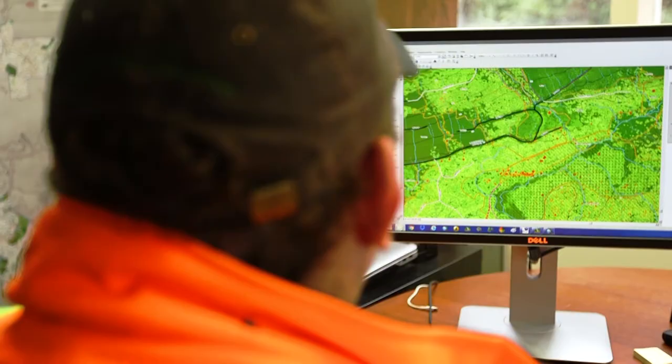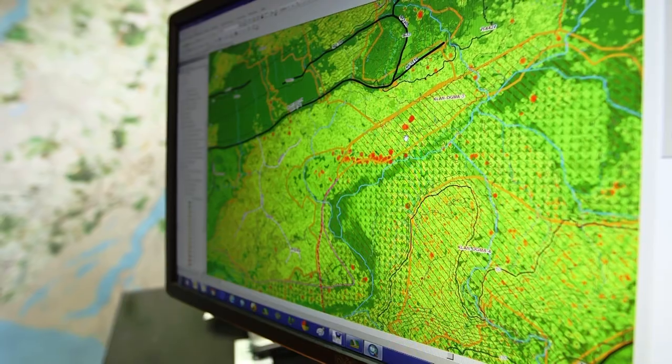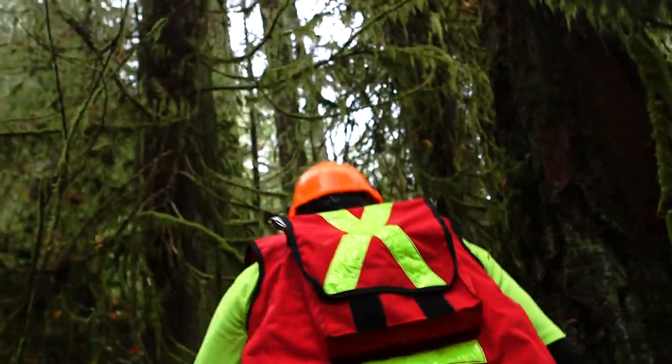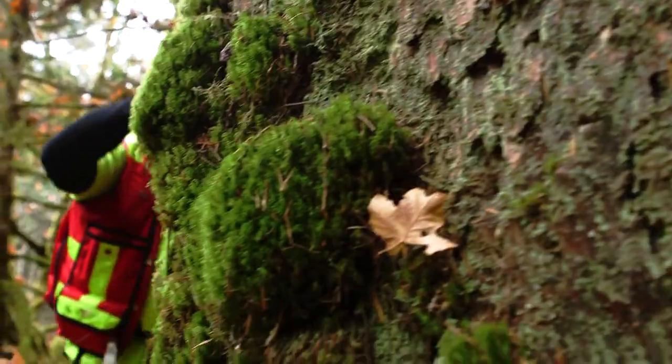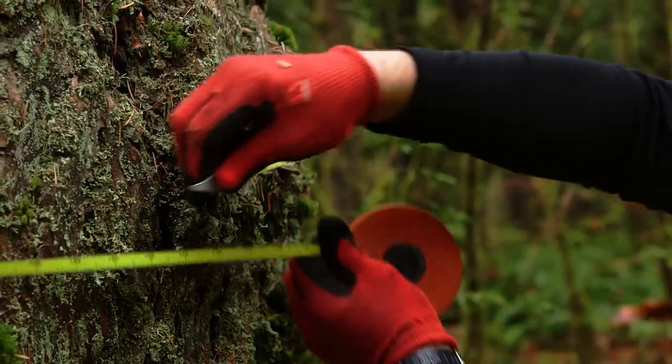There are some really tall trees out there, so we're going to investigate and measure them to see if they'll be included in the Big Tree Registry. The Big Tree Registry is a voluntary policy — we're good stewards of the forest, but we can do more than just that. We're taking the initiative to start it before anyone else is really doing it.